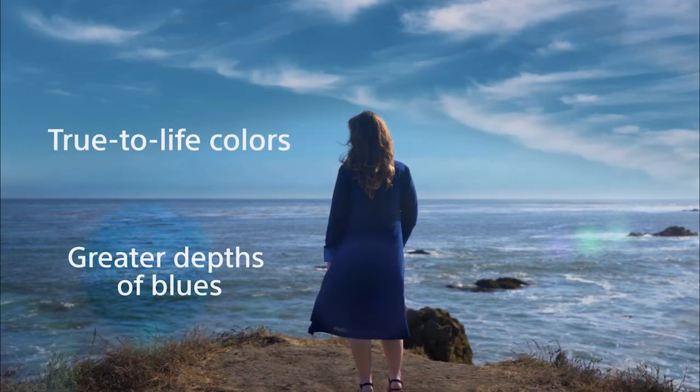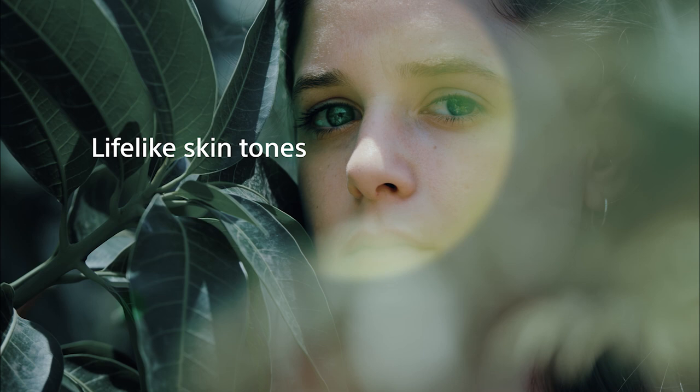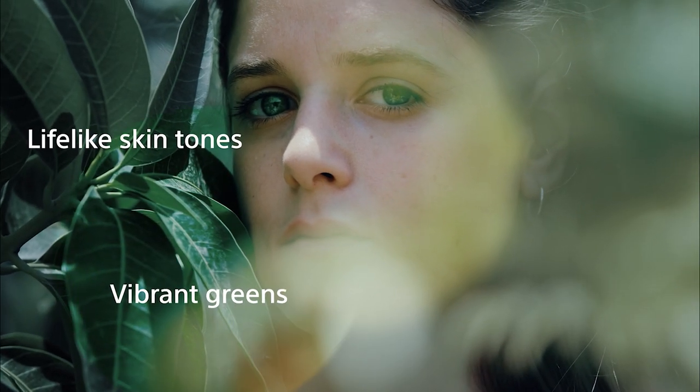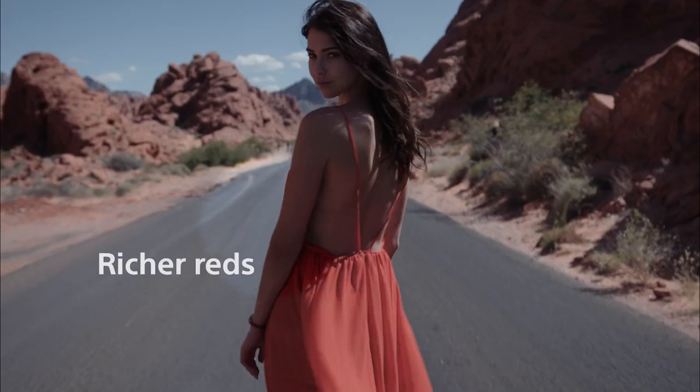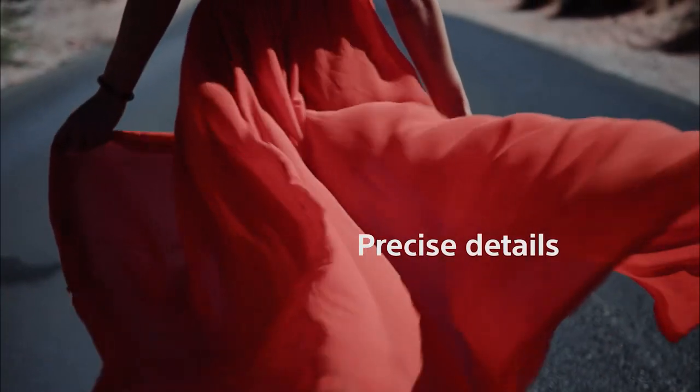In its simplest terms, Triluminos is Sony's advanced color system. It's a combination of hardware that can create a billion shades of color and, more importantly, software that can choose the correct shades of those colors.